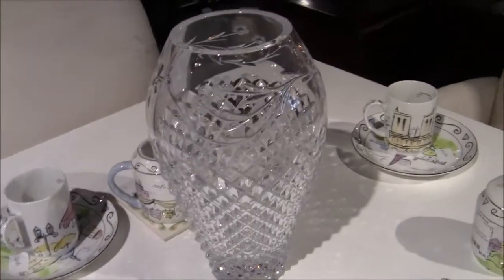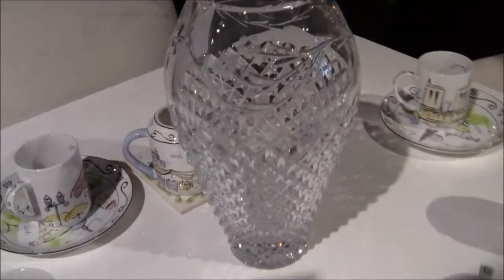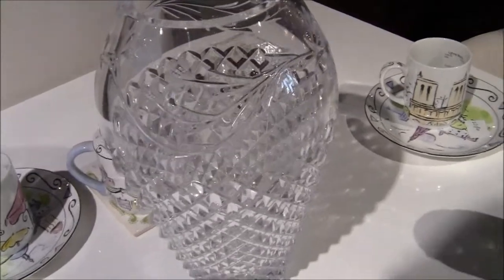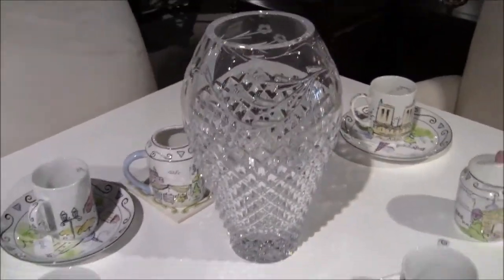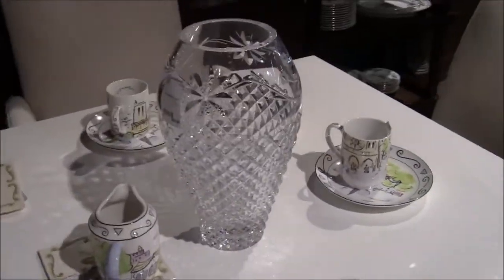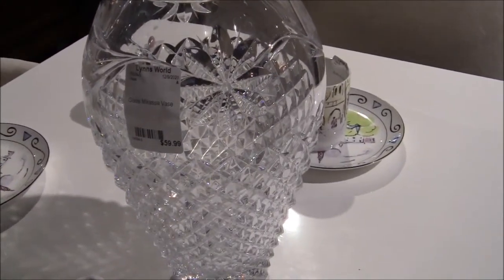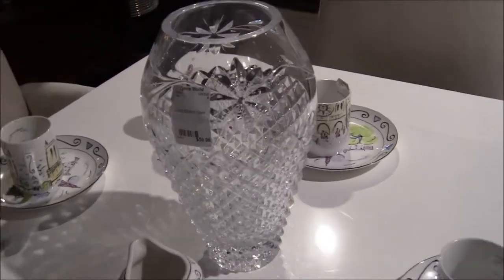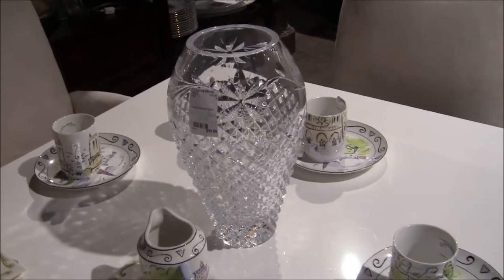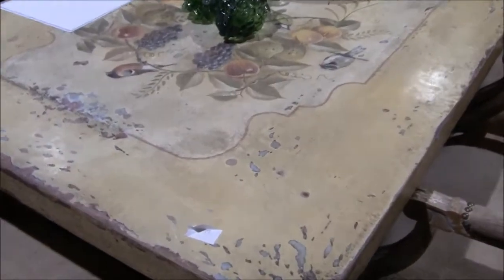Look at this crystal vase — oh my heavens. I cannot lift that. That is so beautiful — it's a crystal vase. $59 glass Mikasa vase. I've heard of Mikasa, they make dinnerware and such. That is beautiful. Shabby chic.